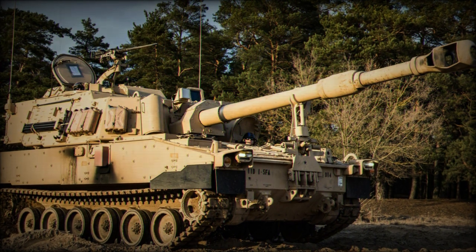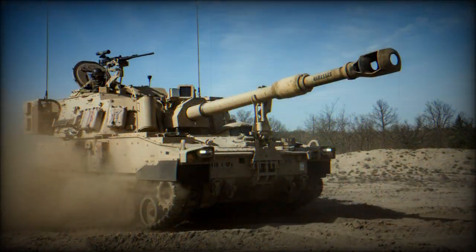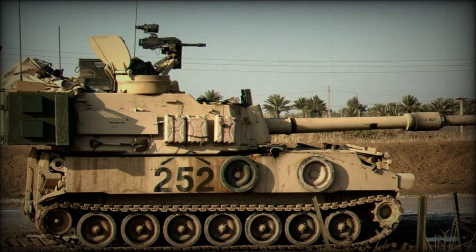Production of both the M108 and M109 systems began in 1962, though manufacture of the M108 ended the following year. The M109 continued in production up until 1969 and was manufactured under several related brand labels.